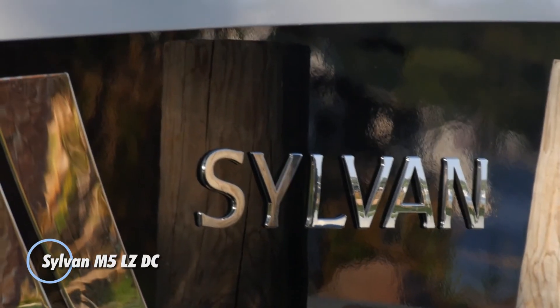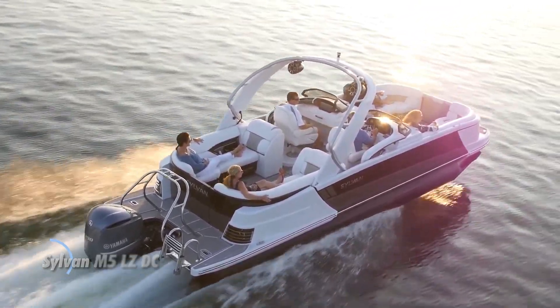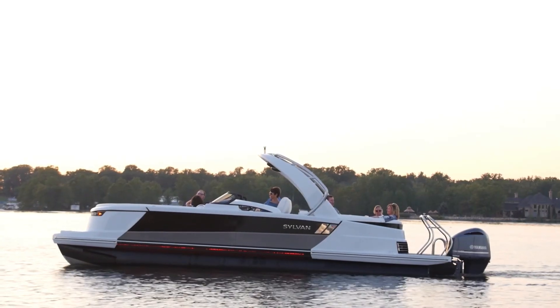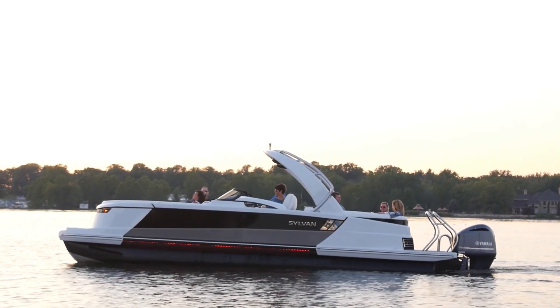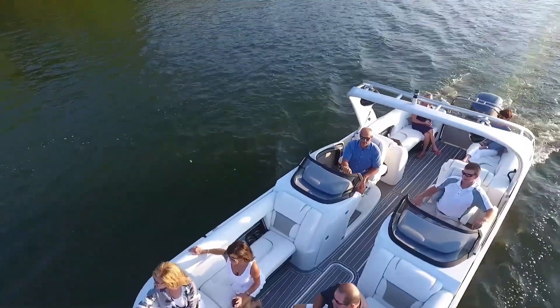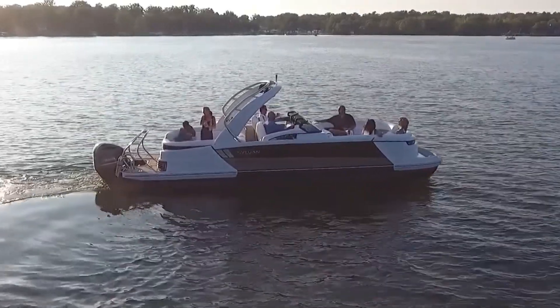The Silvan M5LZ DC is a luxurious pontoon boat designed to offer a premium boating experience with a blend of comfort, performance, and style. Known for its high-quality craftsmanship and innovative features, the M5LZ DC is perfect for those who enjoy leisurely cruises, water sports, and entertaining on the water.